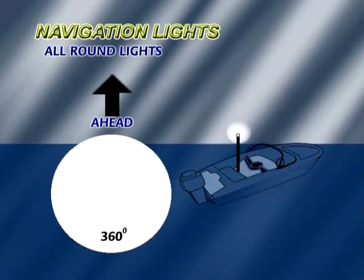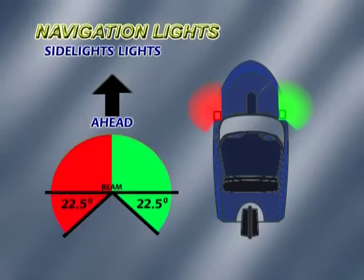All-round lights are white as well. As their name suggests, they can be seen from all 360 degrees. Side lights are red on the port or left-hand side and green on the starboard or right-hand side. They can be seen from right ahead to 22.5 degrees abaft the beam.